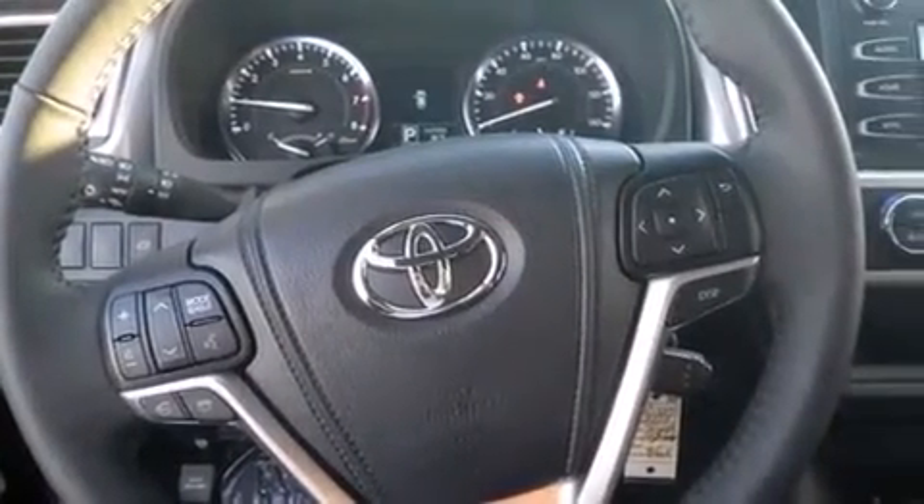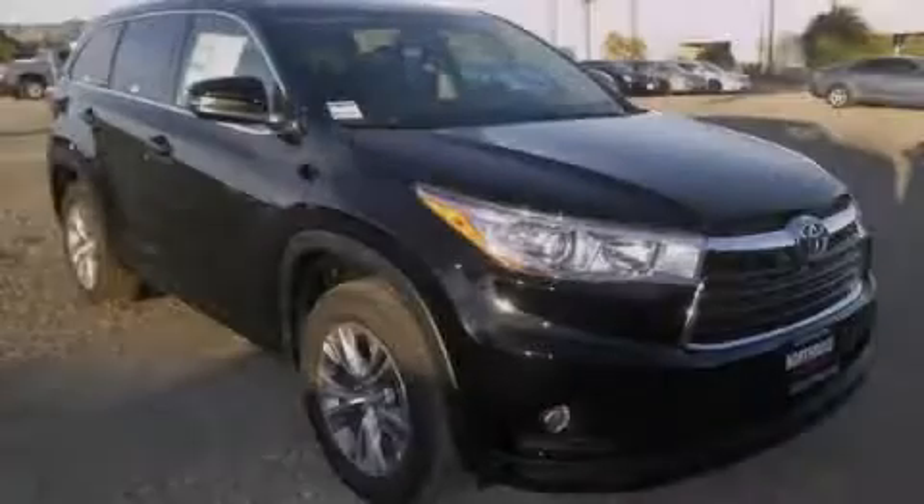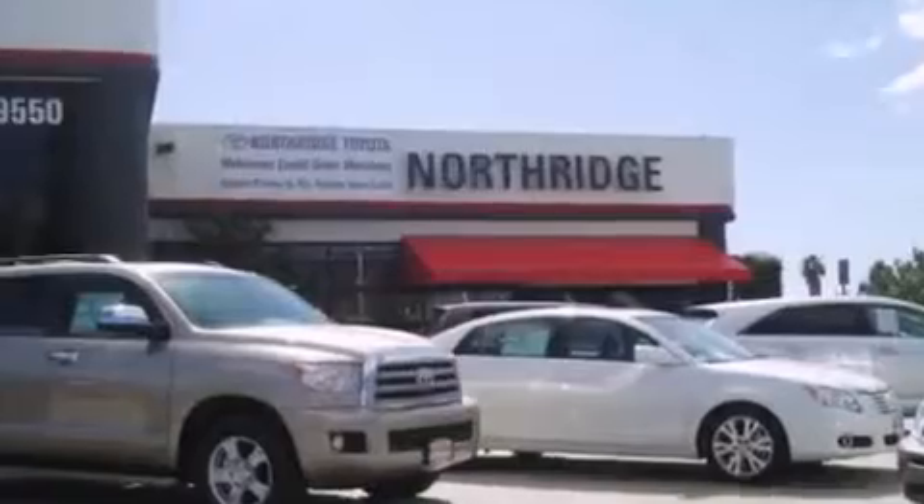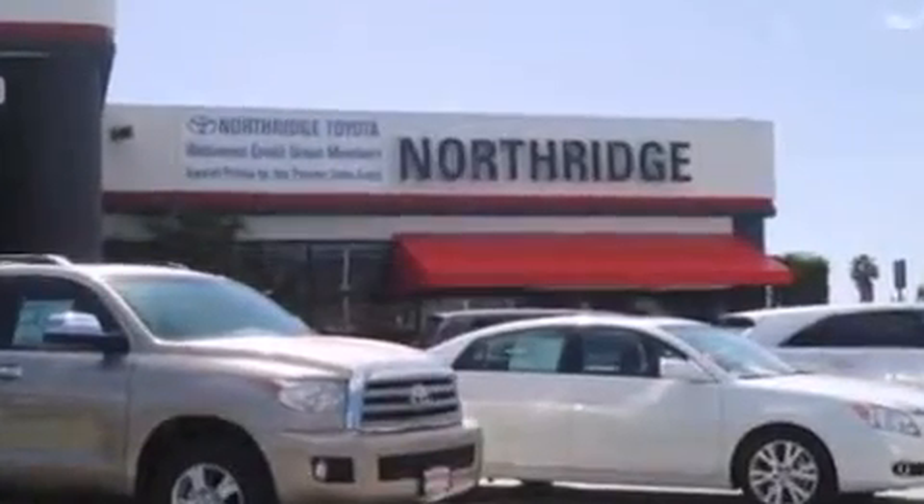We hope you found this video informative — please contact us today. Thank you for considering Northridge Toyota for your next vehicle.